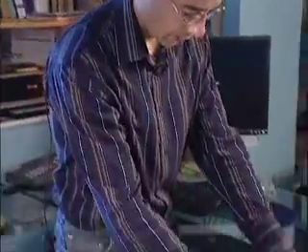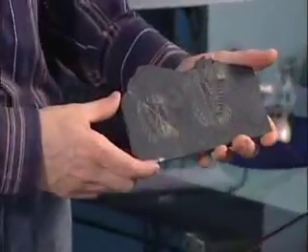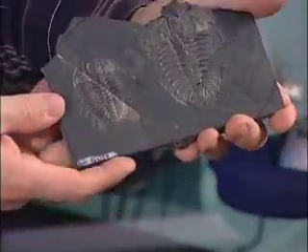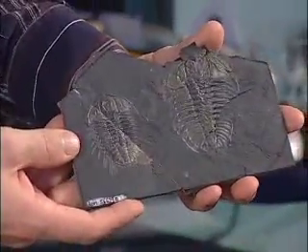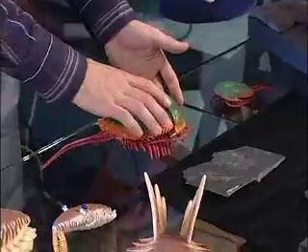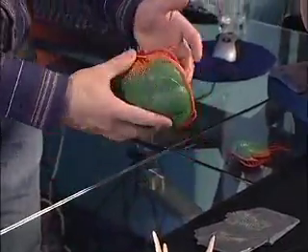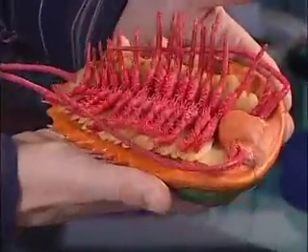We have more common fossils which are found in strata from about 500 million years ago, and those animals are called trilobites. This is a very fine example of a trilobite with the appendages preserved. This is a reconstruction of this trilobite, and this animal had numerous series of legs preserved.